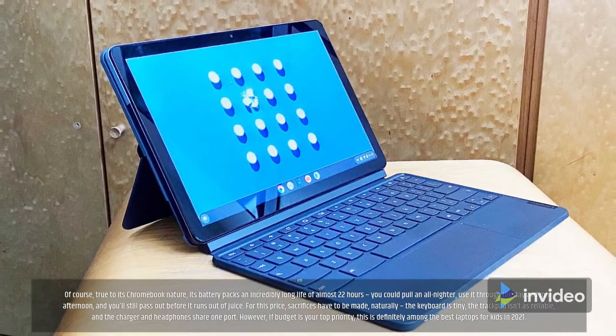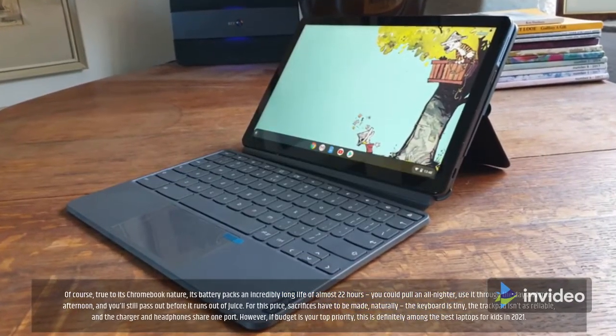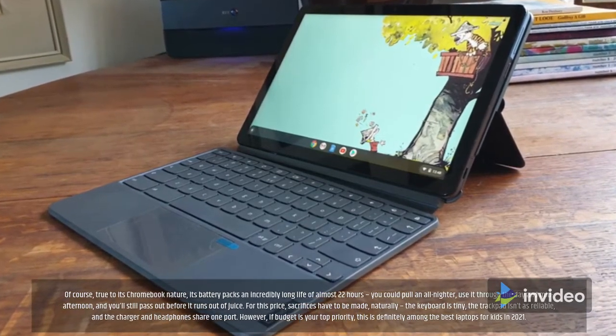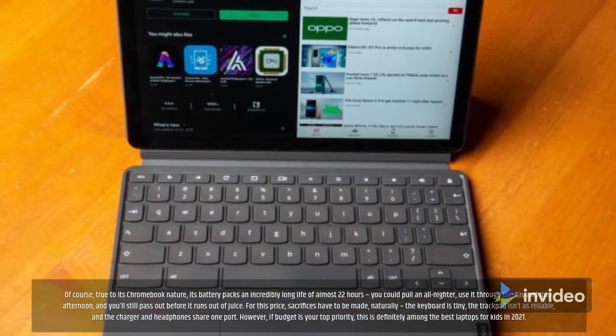For this price, sacrifices have to be made naturally — the keyboard is tiny, the trackpad isn't as reliable, and the charger and headphones share one port. However, if budget is your top priority, this is definitely among the best laptops for kids in 2021.